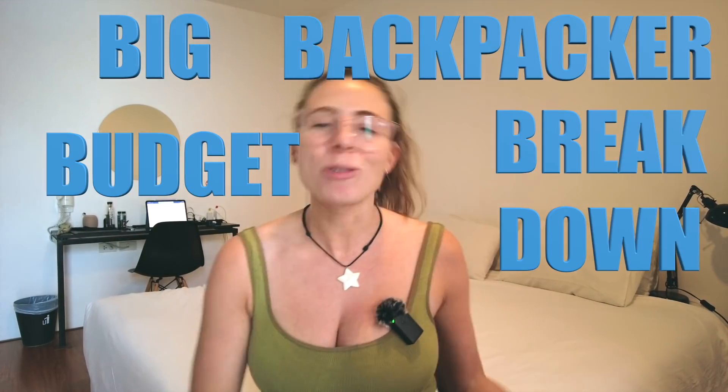Hi everyone, I hope that you are well and have enjoyed the Turkey series. Today I'm going to be making a video about money — my big backpacker budget breakdown of Turkey and everything that I spent whilst inside the country, because I hope that it can help you make more informed decisions when planning your own backpacking trip.